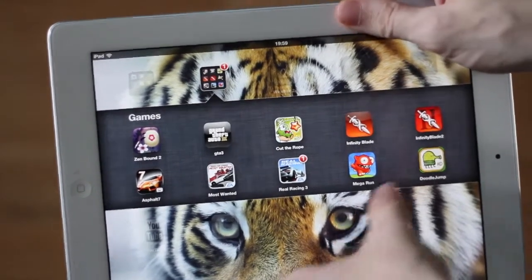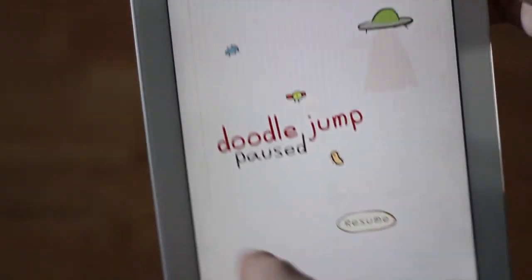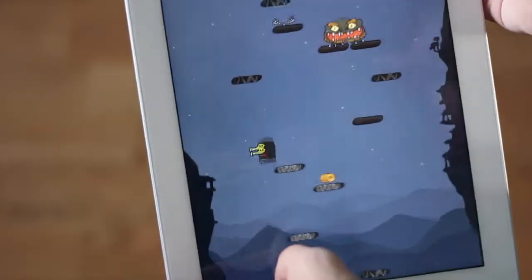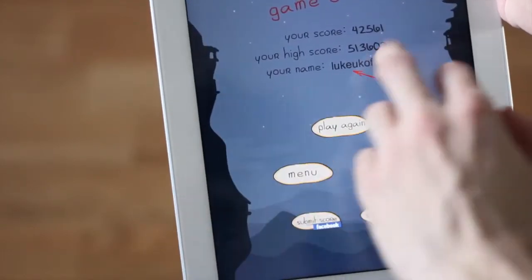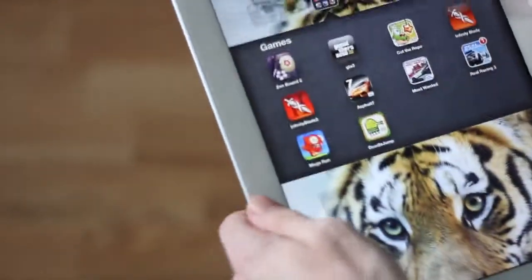The next one is Doodle Jump — you can't beat Doodle Jump. My top score, I have to say I'm rather proud of, is 500,000. Let me just show you that so you know I'm not lying. There you go — 513,000. So I'm pretty proud of my top score on that one.